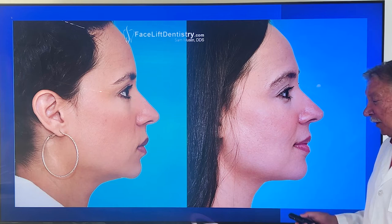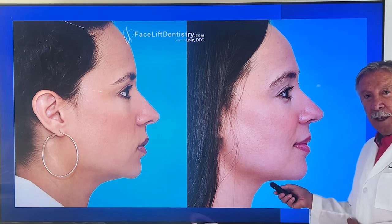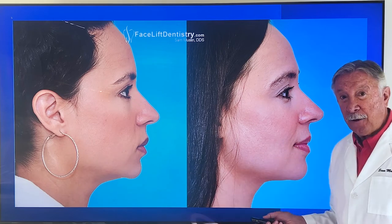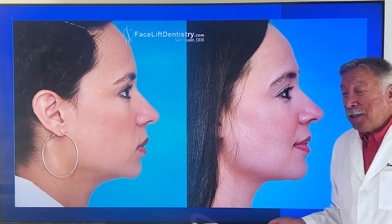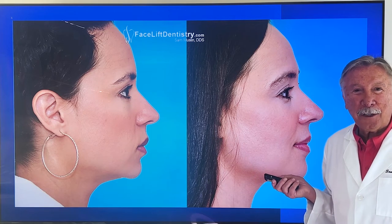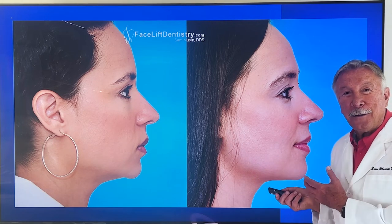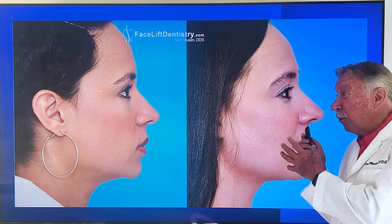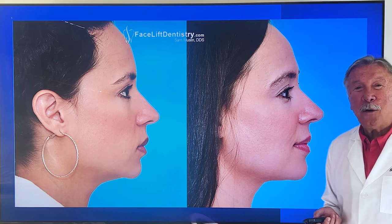Look at her jaw position now. Look at how the neckline looks, how the shape of the chin is vastly different. We didn't do any surgery to the chin — there's no facial fillers here, no surgery, no funny business. We only worked on her teeth, got the jaw into the jaw-track jaw position, which improved her facial profile enormously.